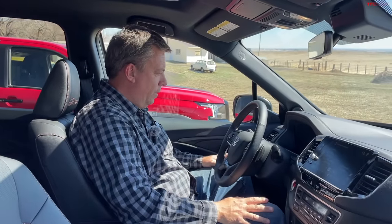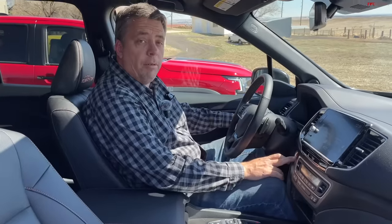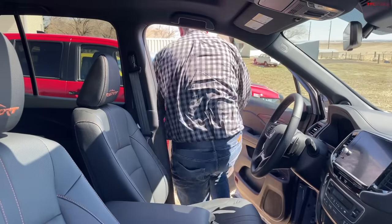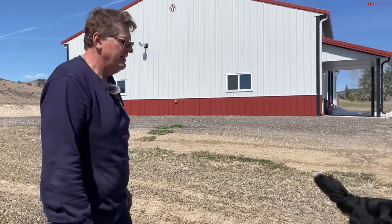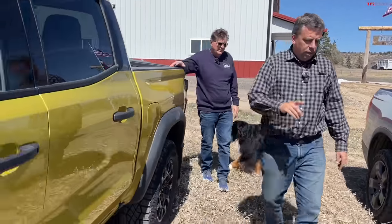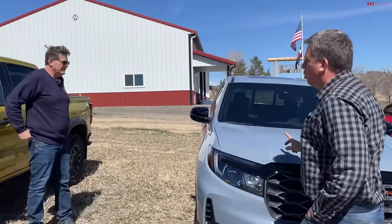When we revved it, the Honda V6 is nearly impossible to hear — very quiet. It has dual exhaust pipes. At almost $47,000, this is one of the more expensive ones in the group, basically the same price as the Frontier.